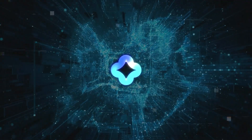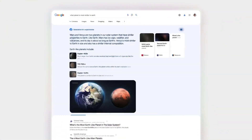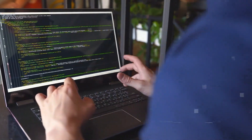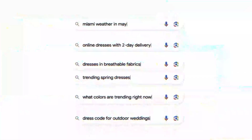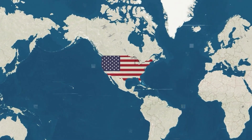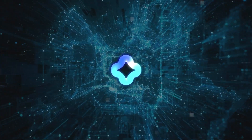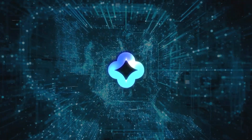Google is also making searches better for specific topics like coding and health. The latest update includes interactive definitions for these kinds of searches — important words will be highlighted, and when you hover over them, you'll see their definitions and sometimes pictures too. This update is rolling out in English in the U.S. first, with more countries and languages to follow. Adding SGE to Google Search is part of Google's bigger plan to make information easier to get and understand.